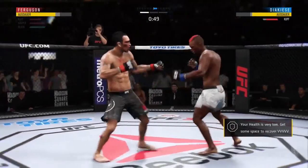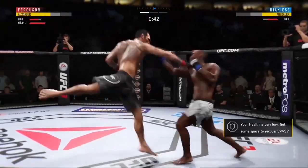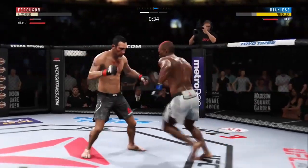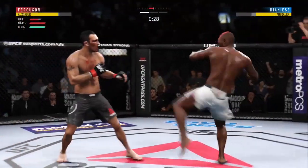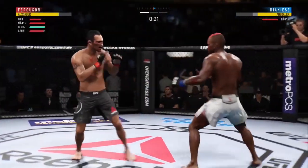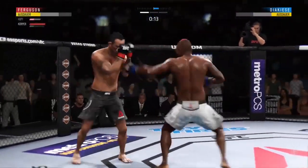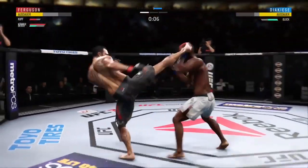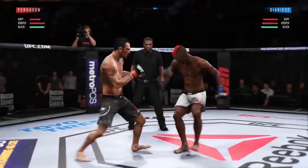Straight right. Both men landing in that exchange. He's got him hurt here. Body kick — look at that. Twenty seconds to go. Big shots! Very nice. Round two winding down.